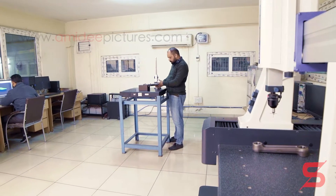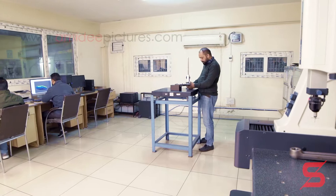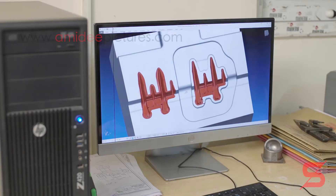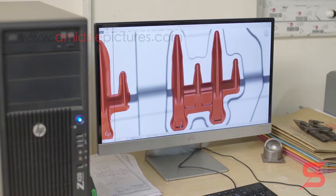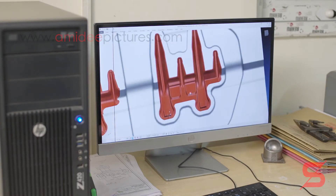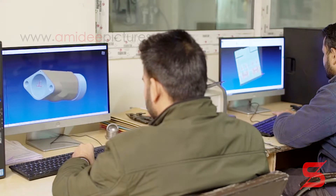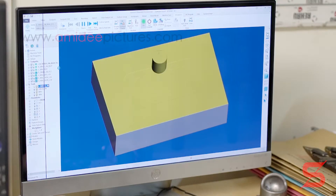Our design center strives to design products that achieve next levels of performance using the latest software. Parts are made from customer drawings or reverse engineered from customer samples. We are constantly engaged in developing new products and production techniques.